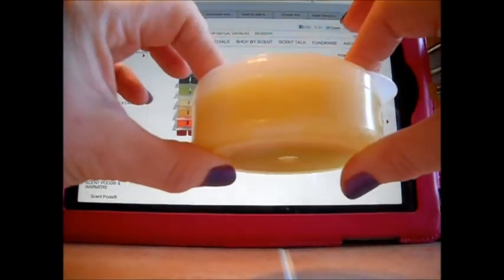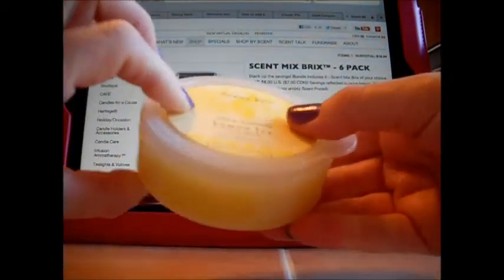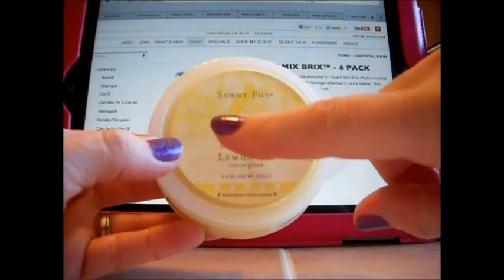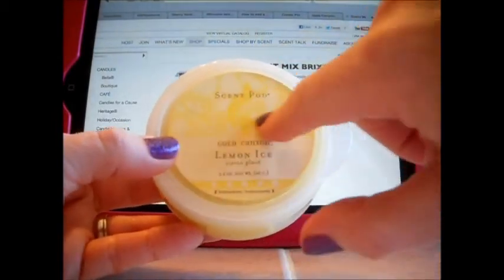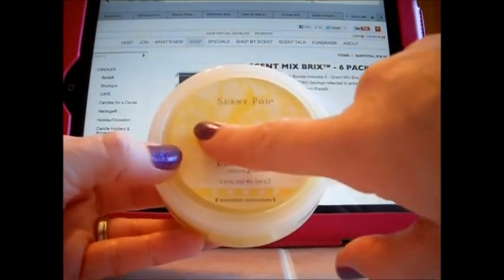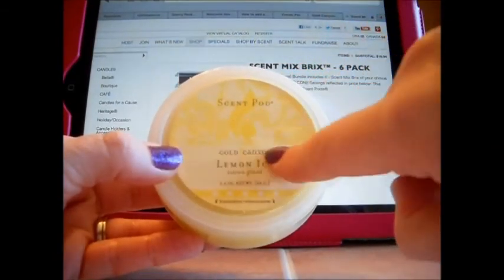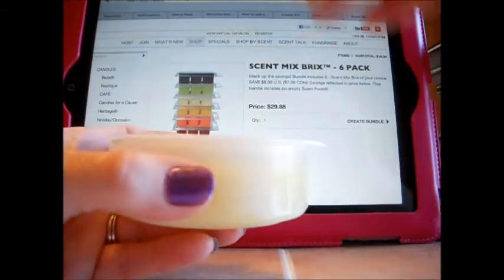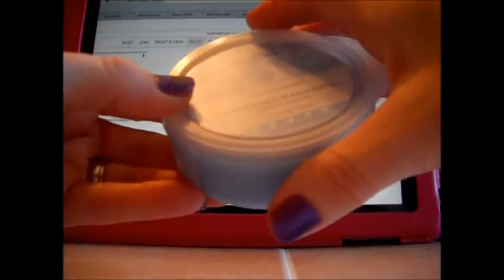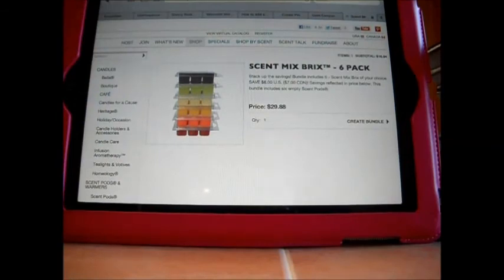When you want to change your scent, just put the lid on and set it aside. I don't know yet if these pods will come blank so you can write the scent on them, but I would hope so — or you can put your own little label on it. If you're using just one scent you could label it Luscious Vanilla Lime, or if you made a creation you can put the creation name on there. When you're tired of that scent, just put the top back on, grab another one, make your own creation — it's awesome.